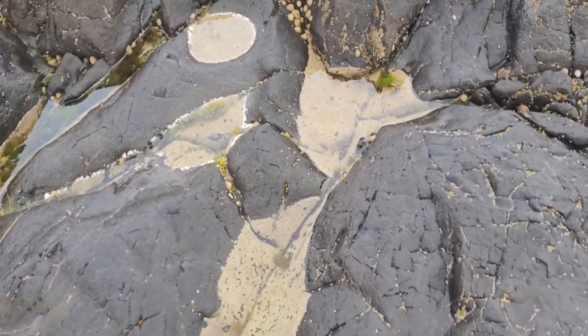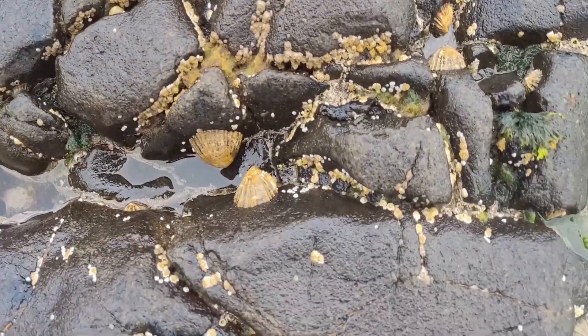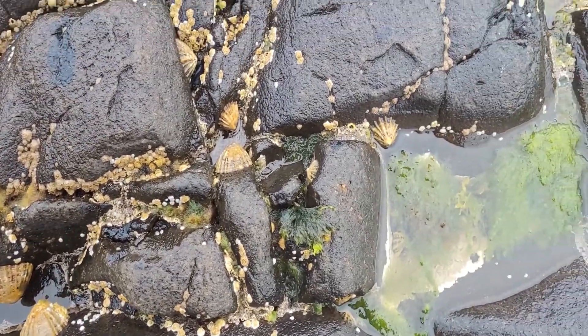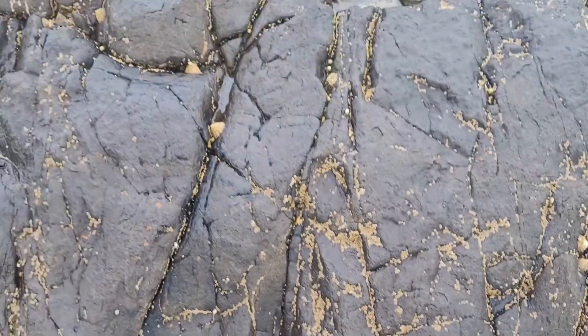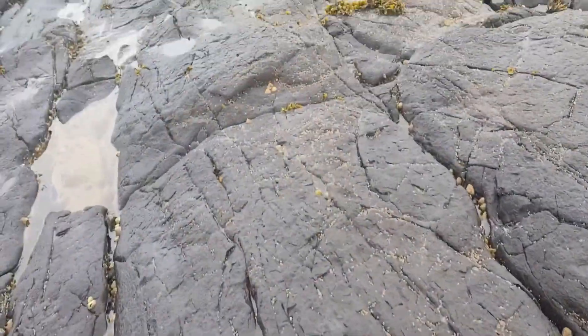Definitely some cool formations here, all sorts of shells down here, but no dinosaur tracks. I am taking my time because these rocks are extremely slippery.